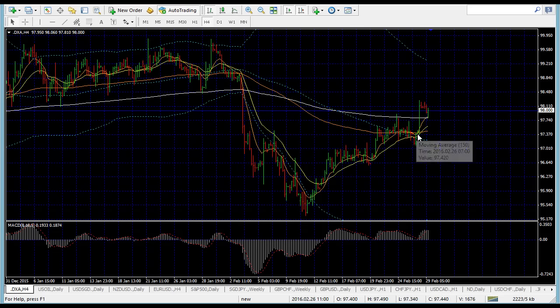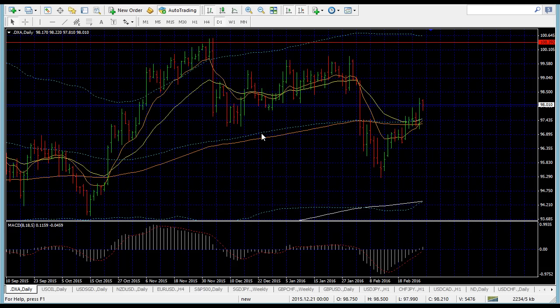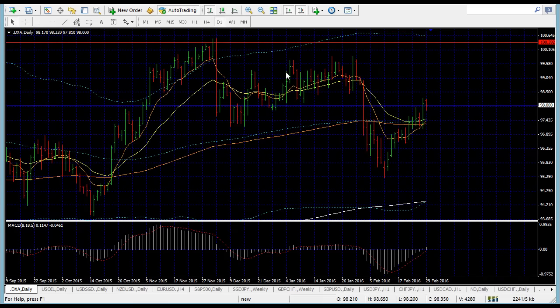After breaking through, price came back to test the old line again, and if this holds, it's a clear breakout of the strong rejection area for the dollar index. I'll be looking to go long on the dollar index. It has also broken through the middle zone — marked by the blue dotted line. Last time price respected the middle zone, eventually broke through and headed all the way to the top. Based on history, I'll be looking for an uptrend going forward.